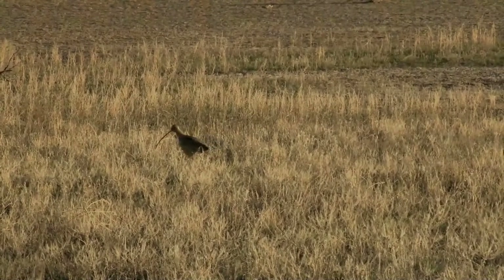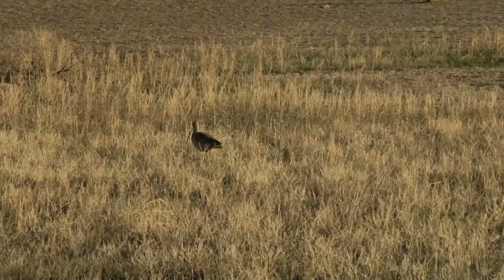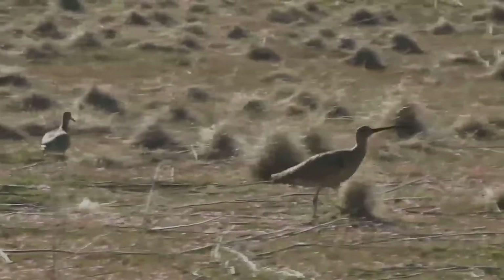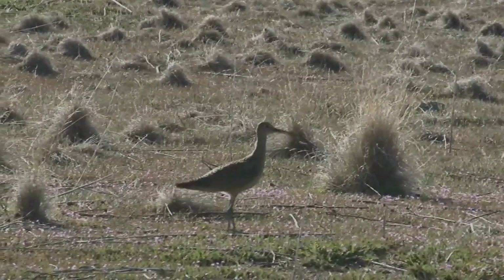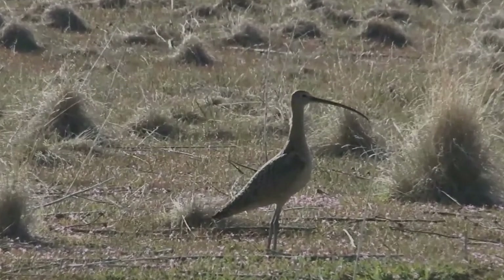Long-billed curlews often feed in flocks. Using the long bill, an individual probes the mud or other substrate for suitable food. The usual food consists of crabs and various other small invertebrates. The species also feeds on grasshoppers, beetles, and other insects. This bird has been known occasionally to eat the eggs of other birds.